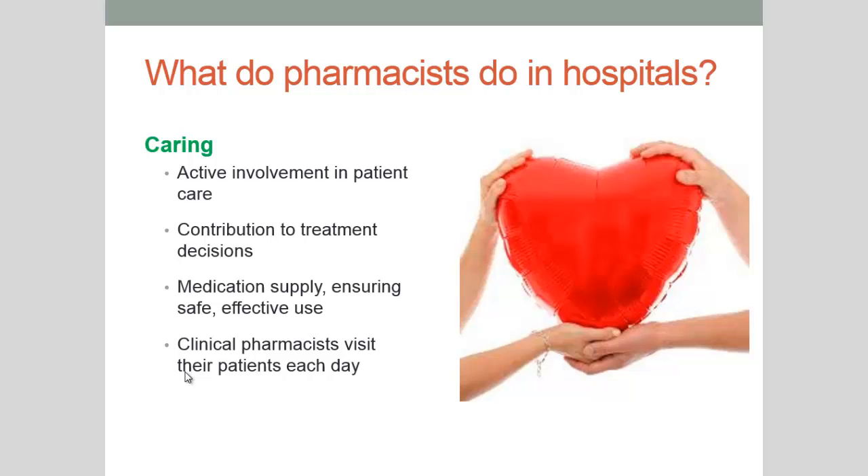But what do we do in hospital? There are probably a few roles that we play. We play the role of a carer, so we have an active involvement in the patient's care. We make sure that we contribute to treatment decisions. We make sure that medication is supplied effectively as well as used effectively and safely. And if you work as a clinical pharmacist you're able to care for your patient one-on-one every day.